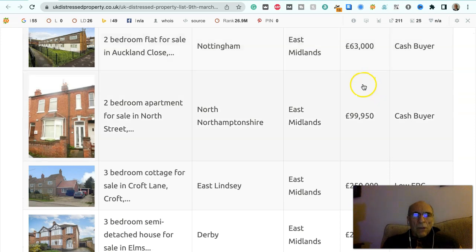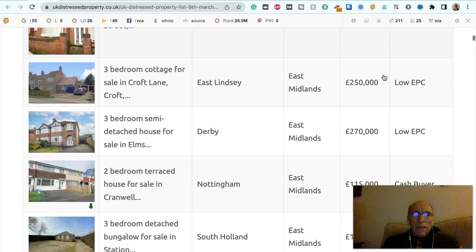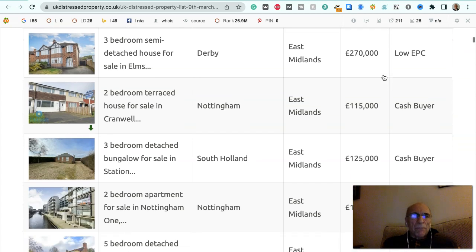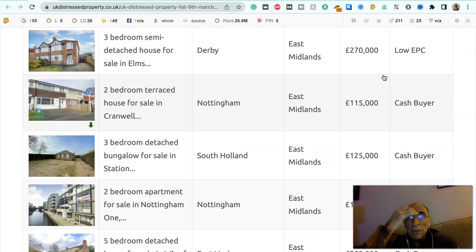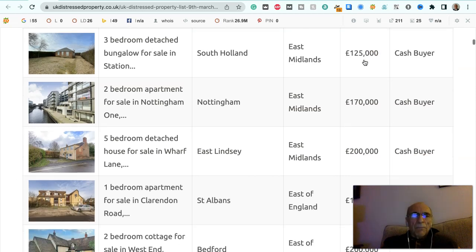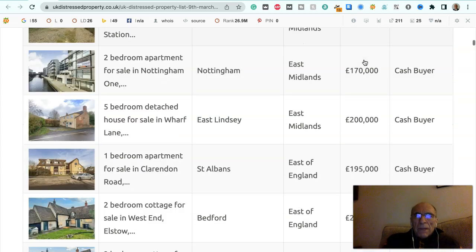Two bedroom flat for sale in Auckland Close in Nottingham, East Midlands, £63,000, to a cash buyer. Two bedroom apartment for sale in North Street, Northamptonshire, East Midlands, £99,950, to a cash buyer. Three bedroom cottage for sale in Croft Lane, East Lindsay, East Midlands, £250,000, has got a low EPC. Three bedroom semi-detached house for sale in Derby, East Midlands, £270,000, has got a low EPC. Two bedroom terrace house for sale in Cranwell Street, Nottingham, East Midlands, £115,000, to a cash buyer. Three bedroom detached bungalow for sale in South Holland in the East Midlands, £125,000, to a cash buyer.